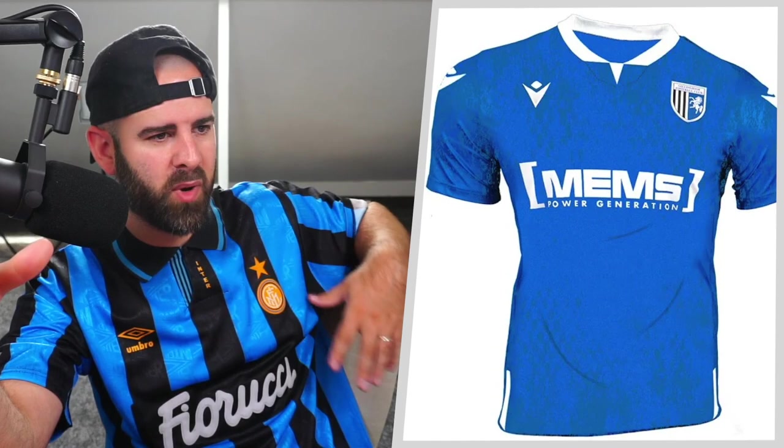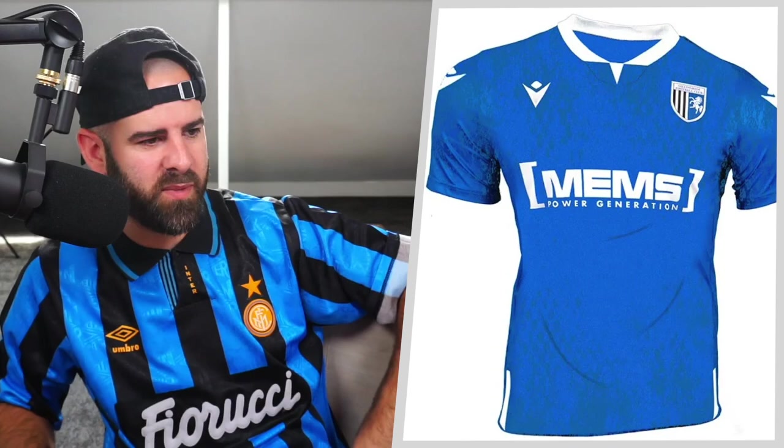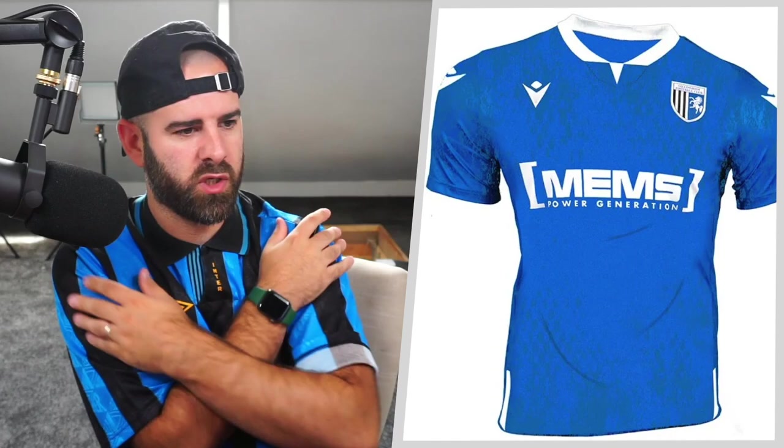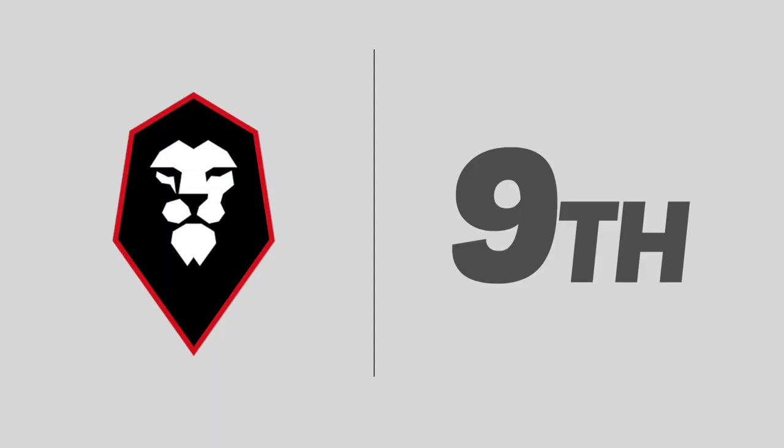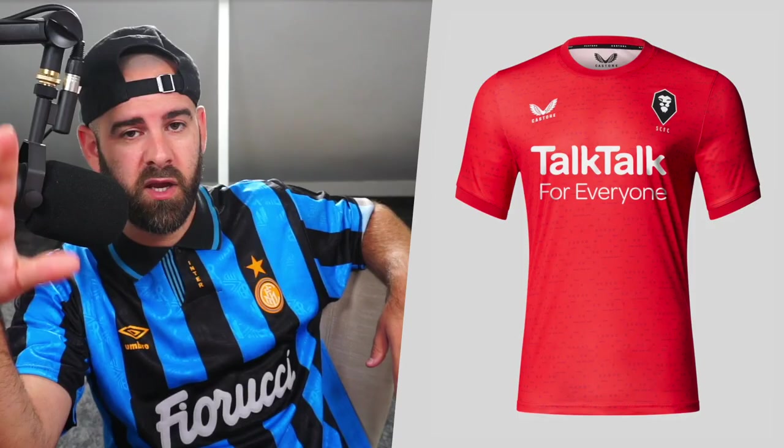Next up, we've got this shirt from Gillingham — very simple. The blue has got a nice little pattern on the background, and the blue in the badge matches the kit, which is great. They've got little bits of trim here and there, Macron logos on the shoulders, and a couple of stripes down the bottom. No problems whatsoever with Gillingham — I just don't love it. Well done for not making a crap shirt.